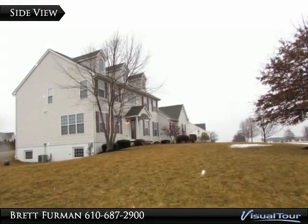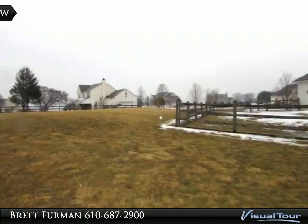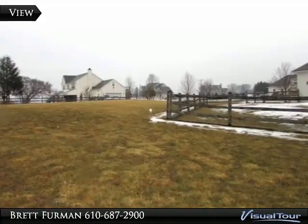Outside you'll find a full acre of grounds, just waiting to be gardened and landscaped.